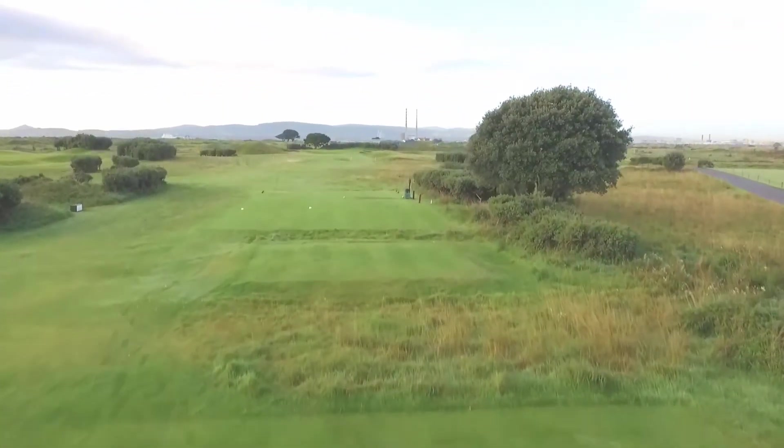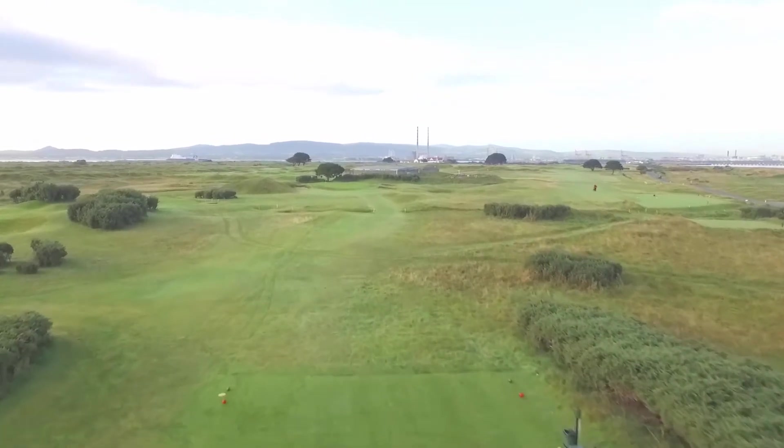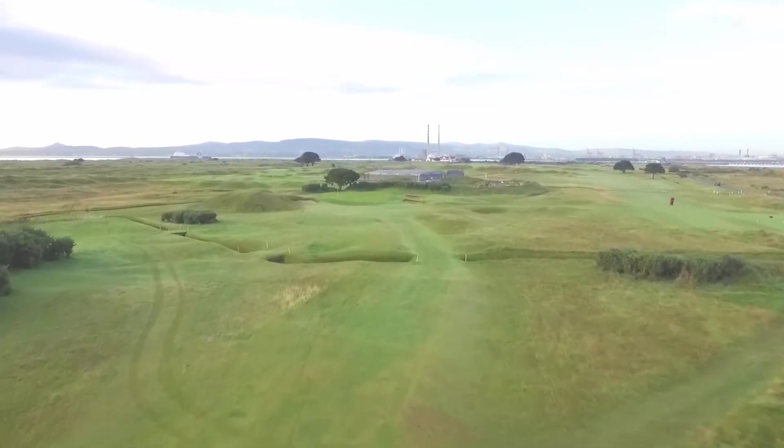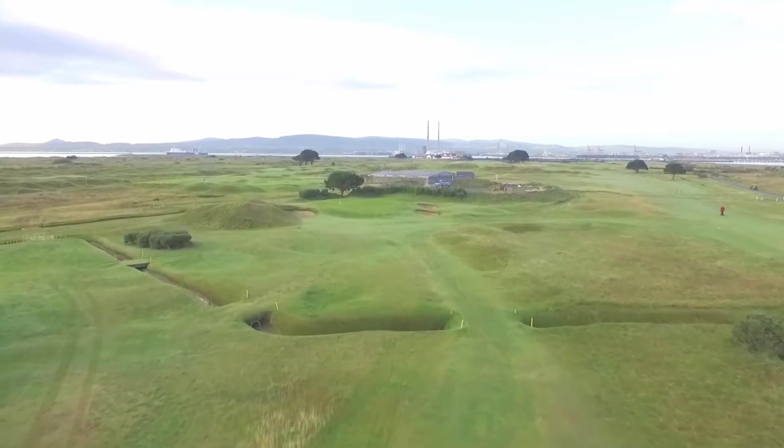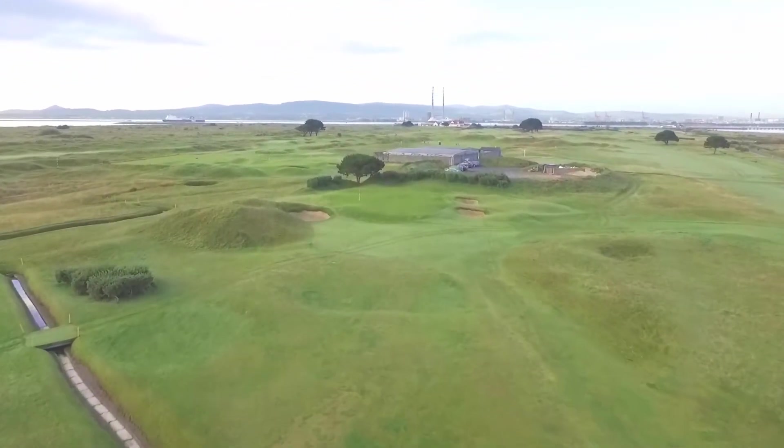Hole 12 Campbells, the 185 yard par 3. The last of the short holes is by no means the least. There is a ditch about 60 yards short of the green and dead ground between it and the front.